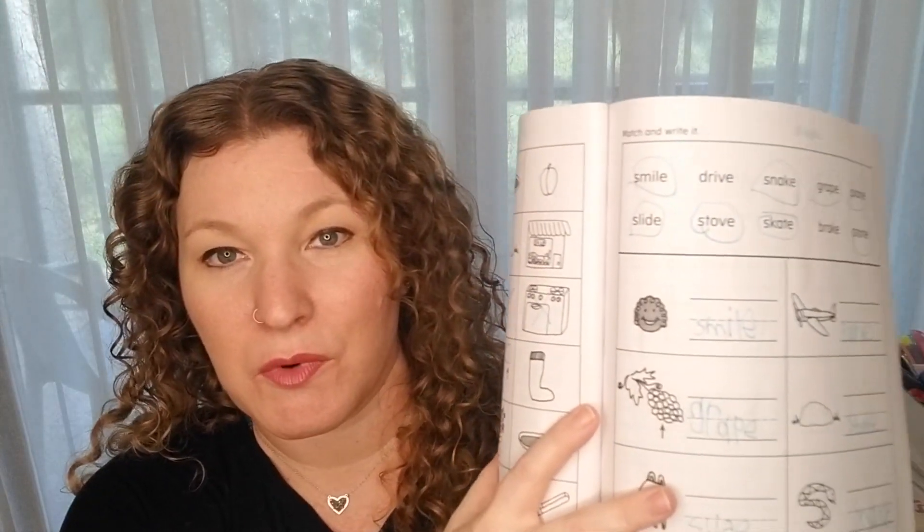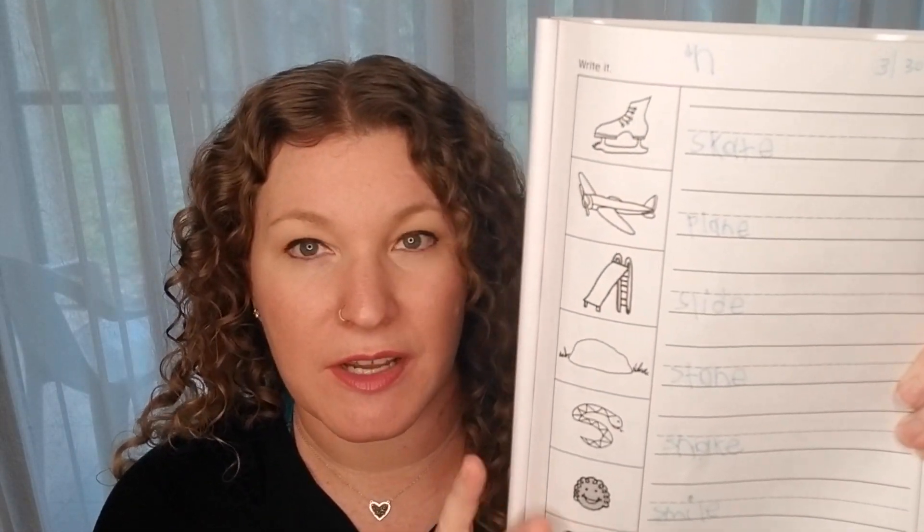For quarter three, another thing we do in his homeschool is Explode the Code 3 — he was doing book 2 before. We are working on silent E's with consonant blends: SH, TH, WH, and it's going really well because it reinforces what he's learning in his reading lessons for phonics. What I like about Explode the Code is they break it down — he copies the word, crosses off the matching picture, uses a word bank, and answers yes/no questions. At the very end of the lesson, they have him write the word himself.